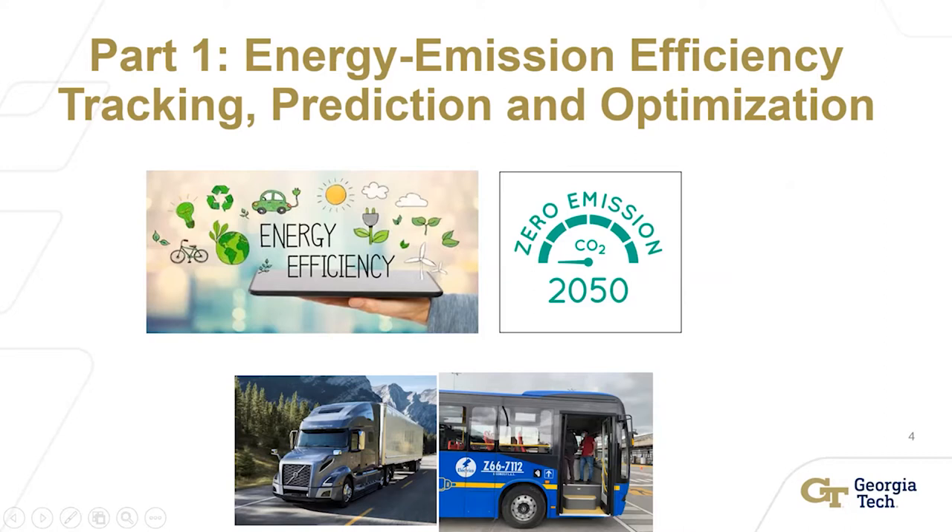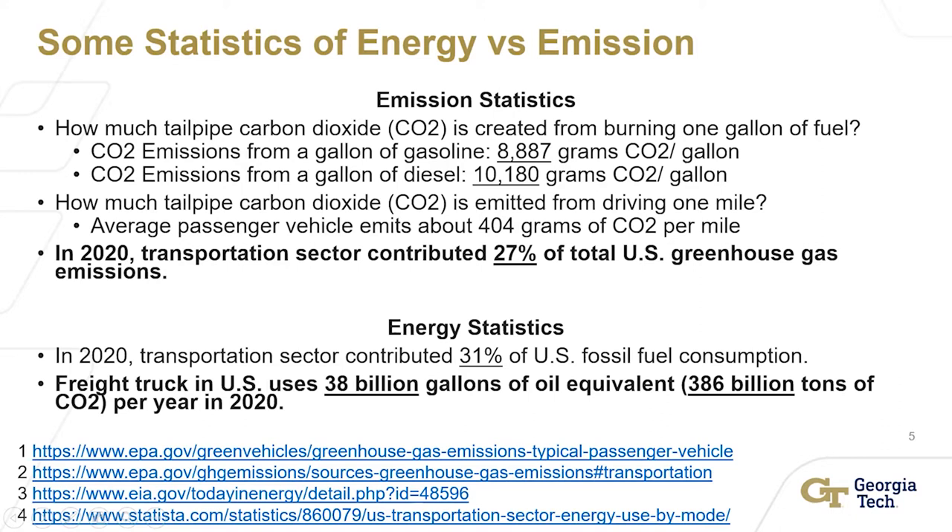Part one is energy emission. What we are currently working on is developing technology for data collection, tracking, prediction, and optimization — because a lot of the time, you don't know how much you've improved until you track what you've done and apply different optimization methods. If you don't do tracking, it's really difficult to know what's improved. At this point in time, we work with the automobile company tracking, focusing on trucks and buses first.